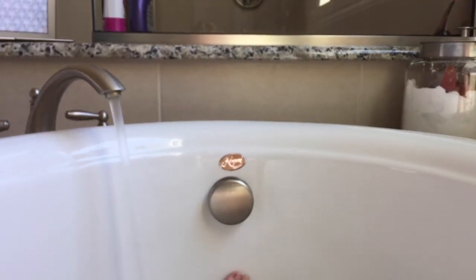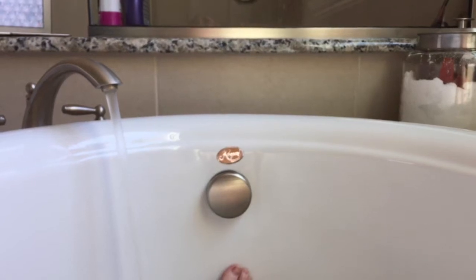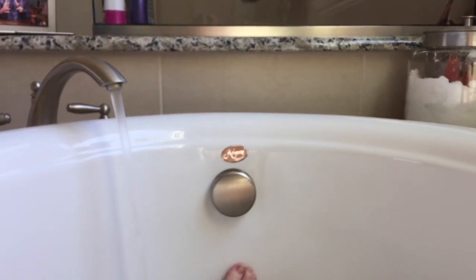Before I get in, I like to fill the bath up most of the way with room temperature water. This way I don't immediately get lightheaded as soon as I enter, and it's easier to get into.